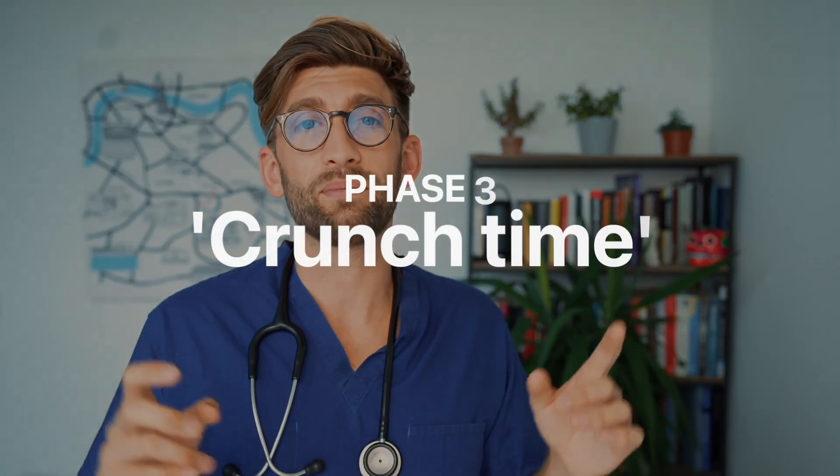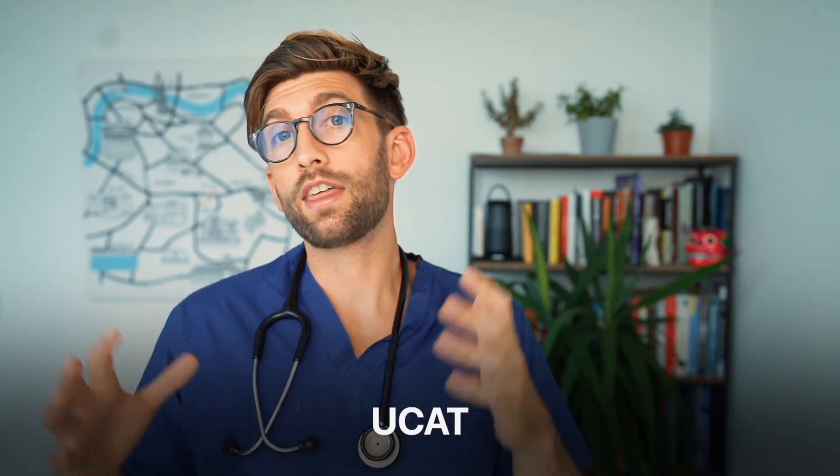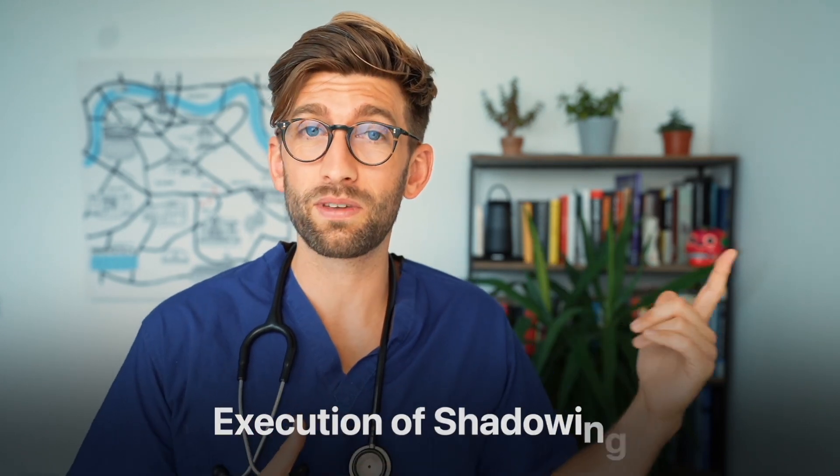The third and arguably most hectic phase is what I call crunch time, because this is where it's all happening. It's the summer prior to submitting the application and it will be a very busy time — a culmination of preparation and things organised in phases one and two. This includes sitting the UCAT. The student may have been trying to arrange work experience but feasibly couldn't do it until summer, so this is when the actual shadowing experience is executed — though better before if possible.